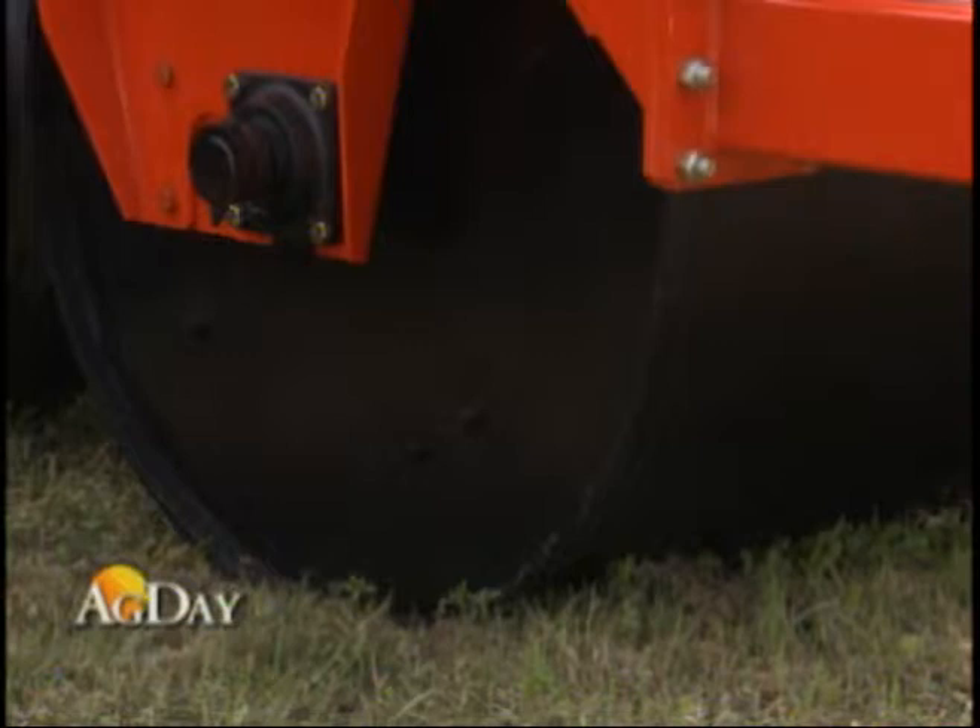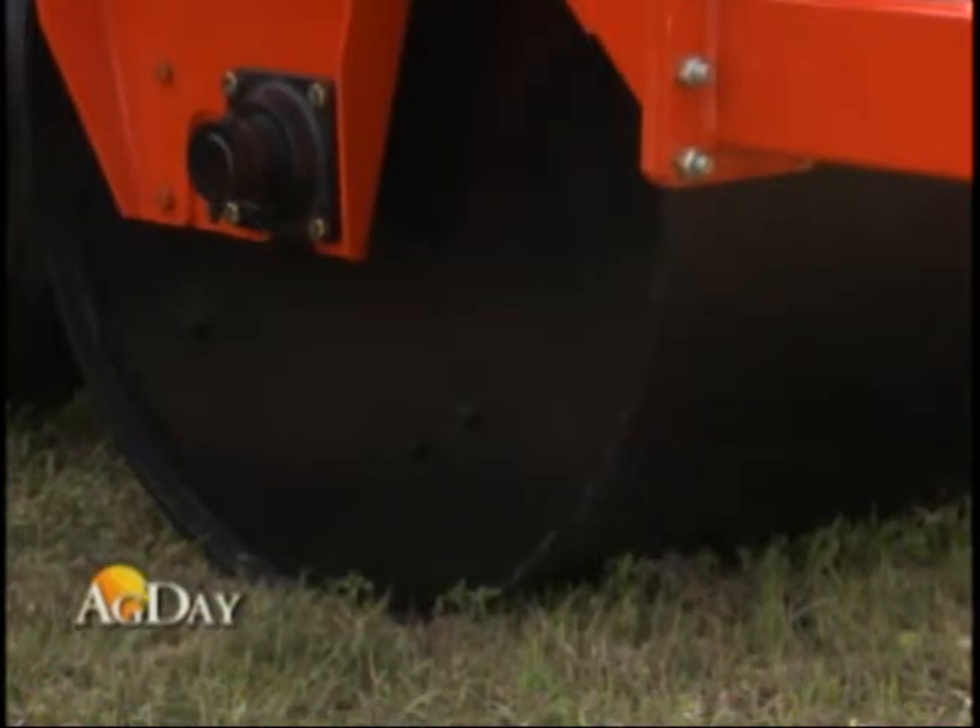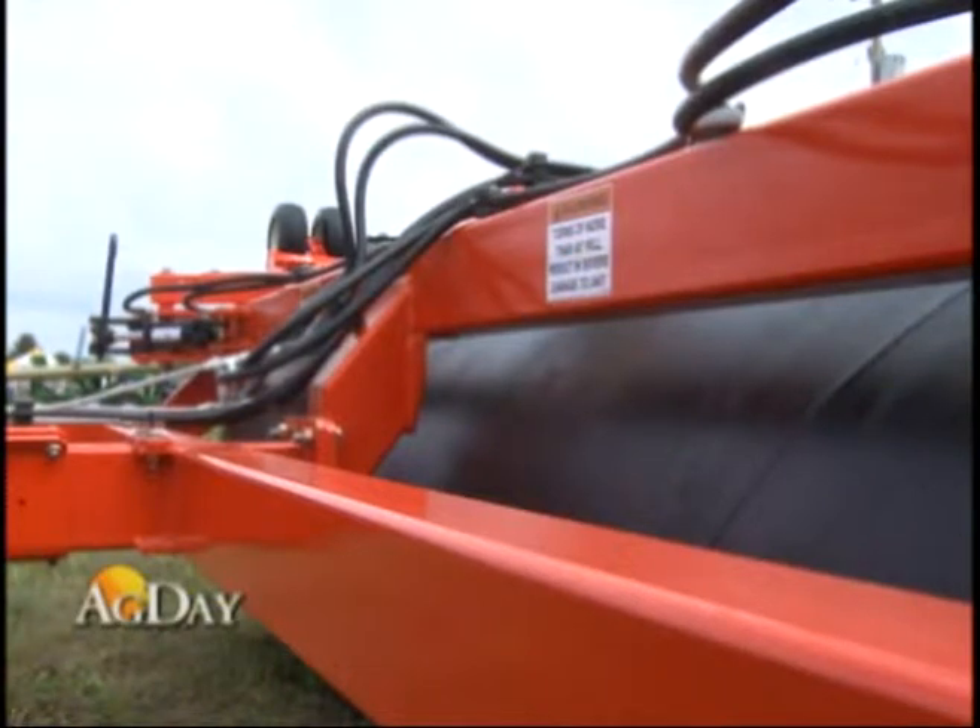RightWay offers land rollers that range from 8 to 85 feet wide. They come in 3, 5, or 7 sections. The company says the rollers float independently while maintaining constant ground pressure, so it works effectively even on changing terrain.